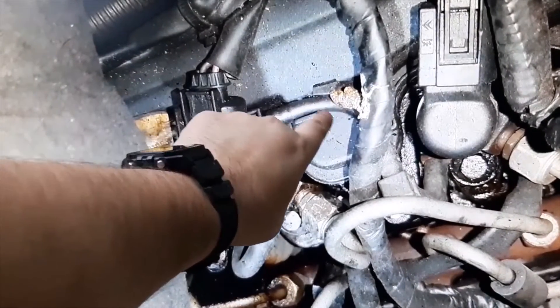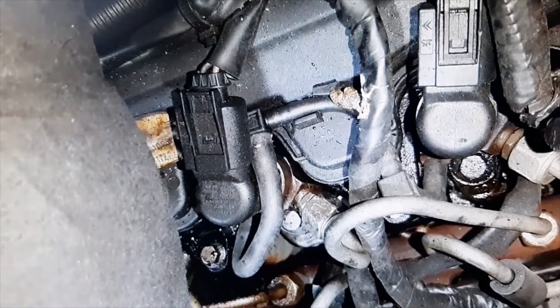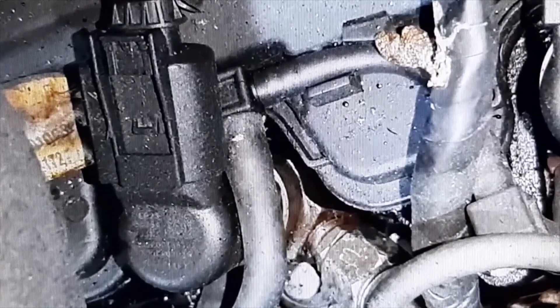There are other rats, as we have seen in other cars brought to the workshop, that like to eat the electrical wiring, to chew the cables. In this case, the rat has taken to chewing the fuel return pipes. If this video has been useful to you, don't forget to give it a like and subscribe to the channel. Thank you.